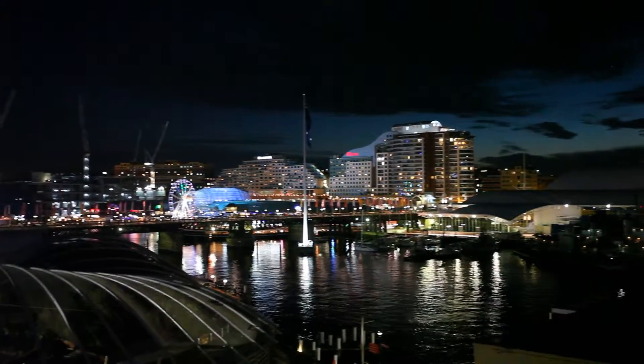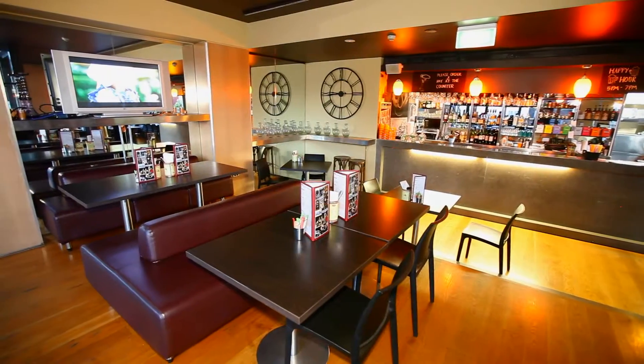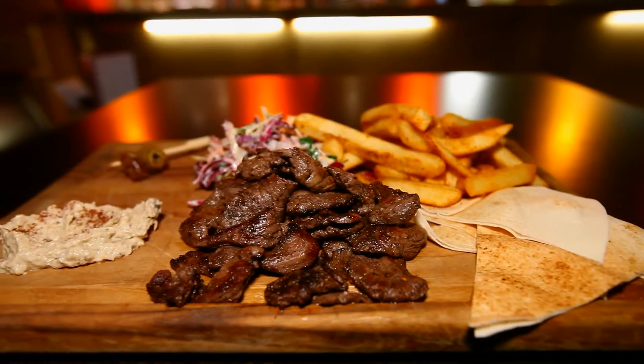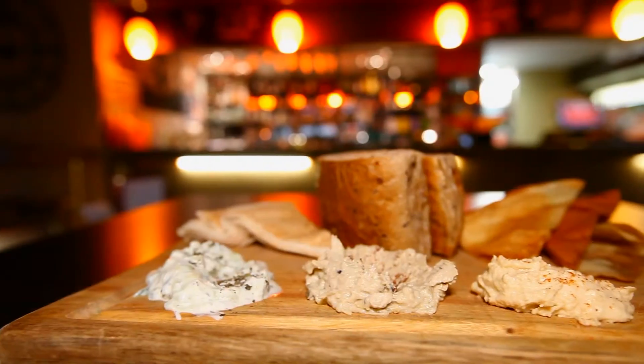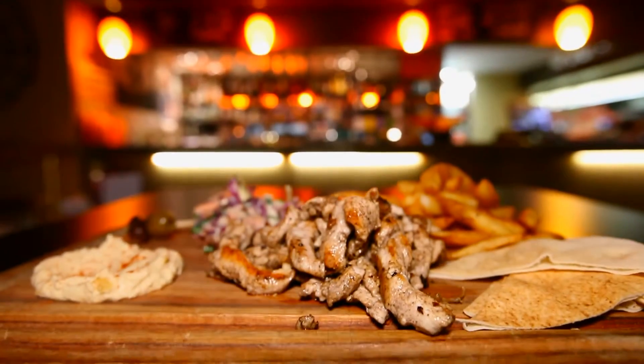In-room dining is made easy with a fridge, in-room minibar and room service. Mez Bar Restaurant & Bar is located on-site, offering culinary delights including delicious Middle Eastern inspired menus for breakfast, lunch and dinner.